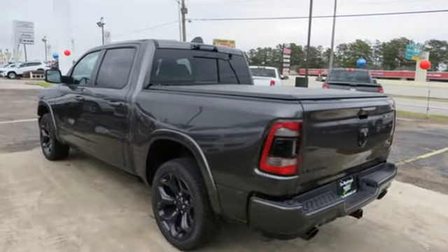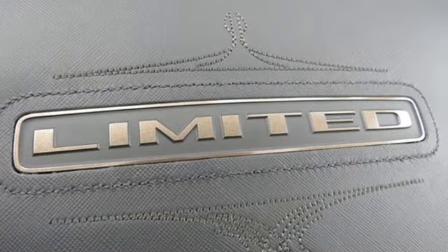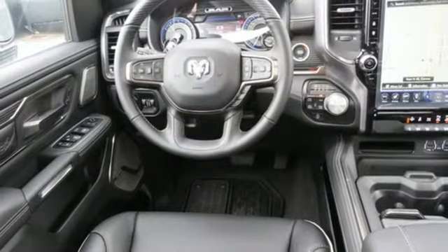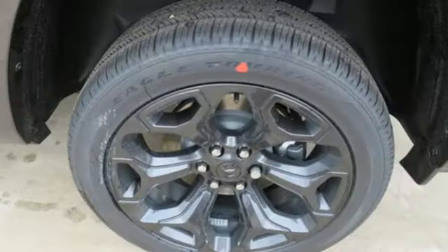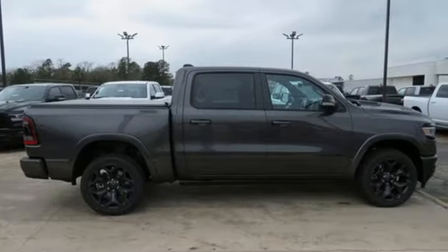V8 engine, four-wheel drive, automatic transmission, first and second row express open and close sliding and tilting sunroof, integrated navigation system with voice activation, Wi-Fi hotspot, dual zone climate control, trailer hitch receiver, automatic with driver control suspension management, automatic parking sensors, and heated and ventilated leather bucket seats.